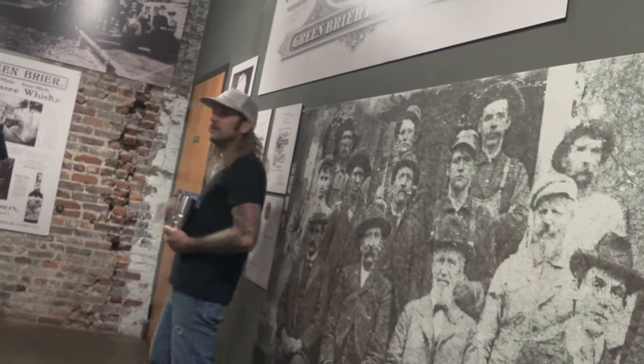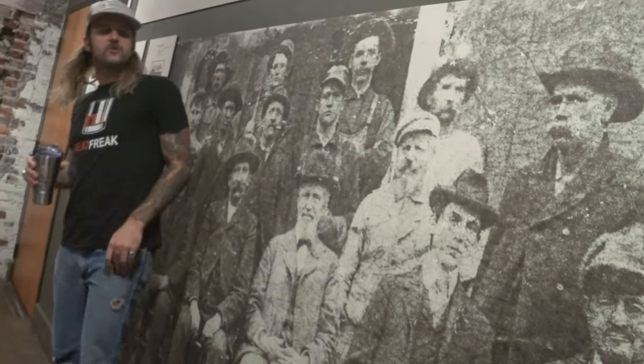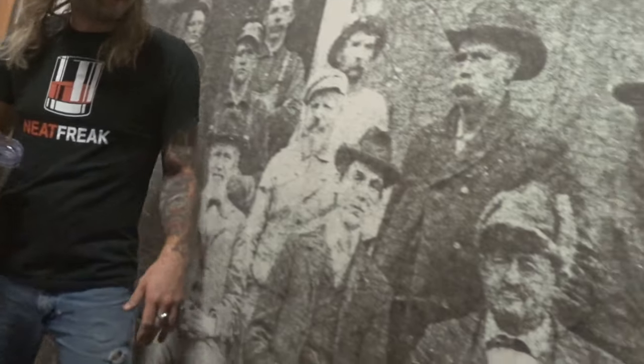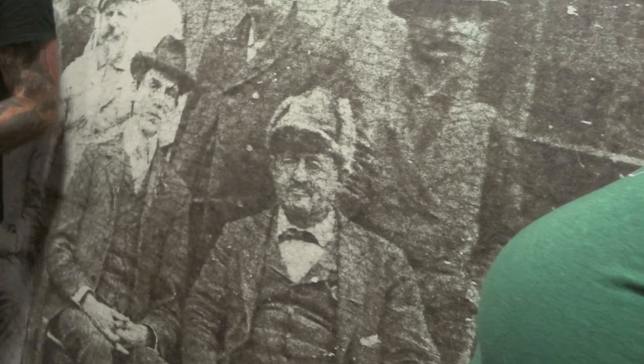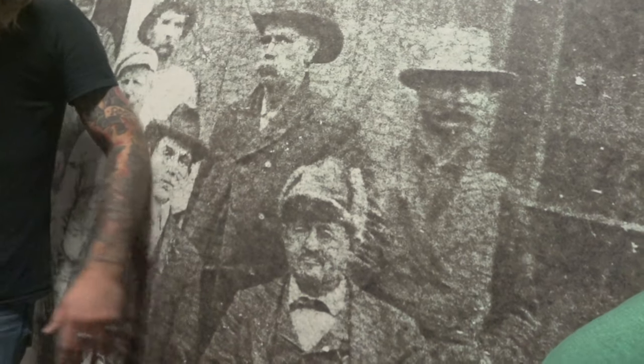We're going to start out by introducing you to Charles Nelson, who was born July 4, 1835 in Germany. He's the oldest of six in his family. Before we get into his history, this photo was taken in front of the old distillery property in the late 1800s on one of his birthdays. Down here on the bottom right, looking like Teddy Roosevelt's doppelganger, is Charles Nelson himself.